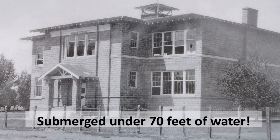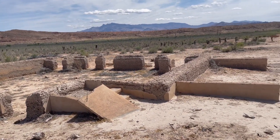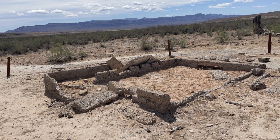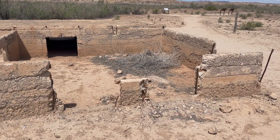Most recently, with the drought, the water has receded, revealing the foundations of what were once homes and stores and the school building. There is so much history here.